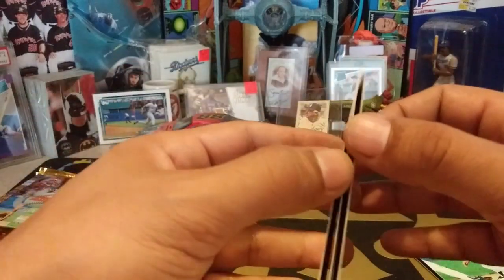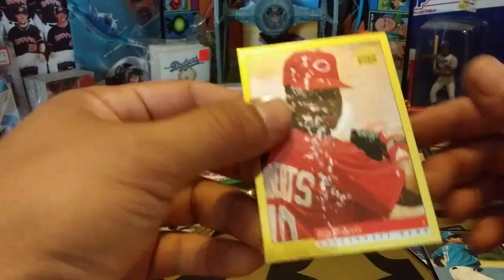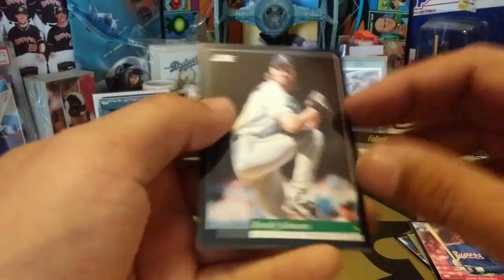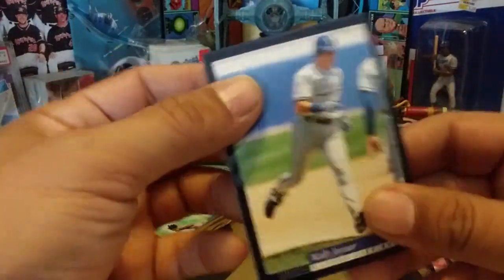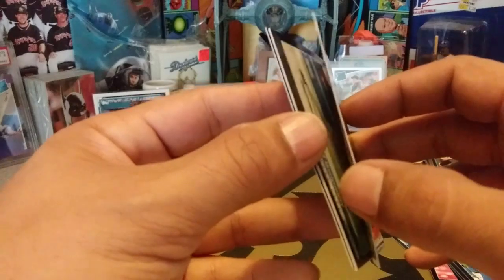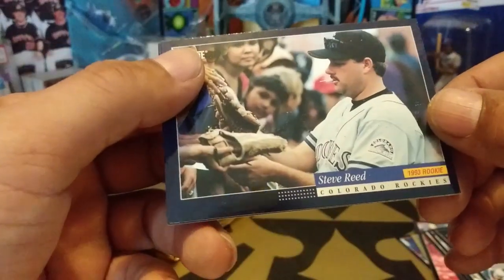Lee Smith. Joe Klink. Bip Roberts, Gold Rush card — taking the hit, another one gone. Randy Johnson — Randy's cards are looking good. Terry Steinbach — this looks like the same pack we got earlier. Carlos Baerga. Back-to-back packs with the same stuff. Wally Joyner. Brian Williams. Jeff Montgomery. Steve Reed. And Deion Sanders.